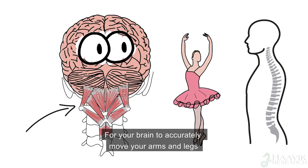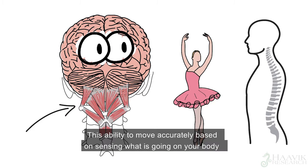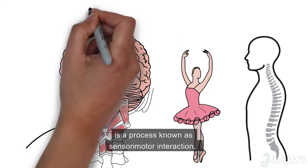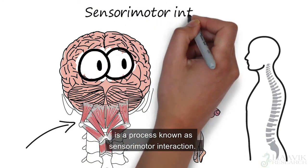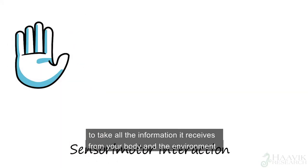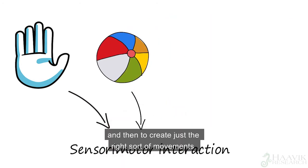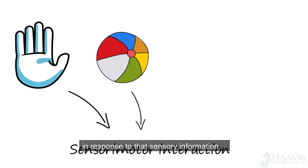For your brain to accurately move your arms and legs, your brain needs to know exactly what's happening in your spine. This ability to move accurately, based on sensing what's going on in your body, is a process known as sensory-motor interaction. Sensory-motor interaction basically means your brain's ability to take all the information it receives from your body and your environment and put it all together to make sense of it,